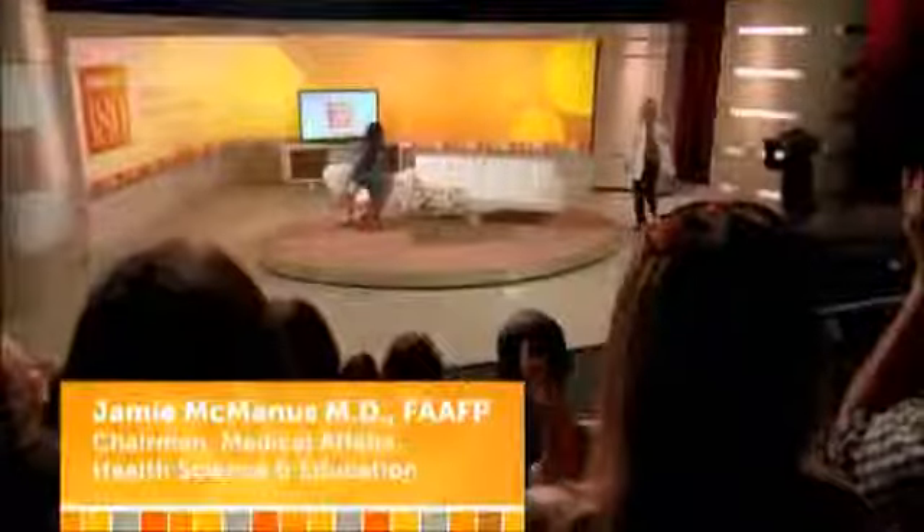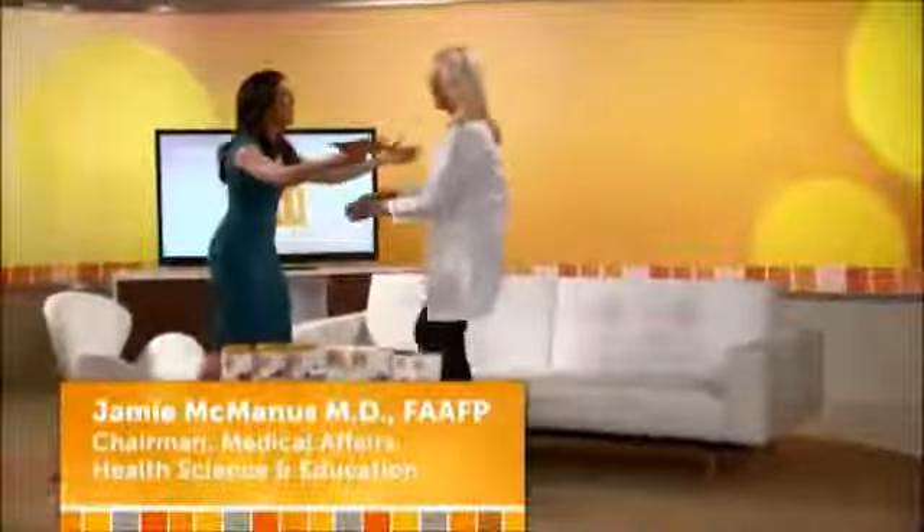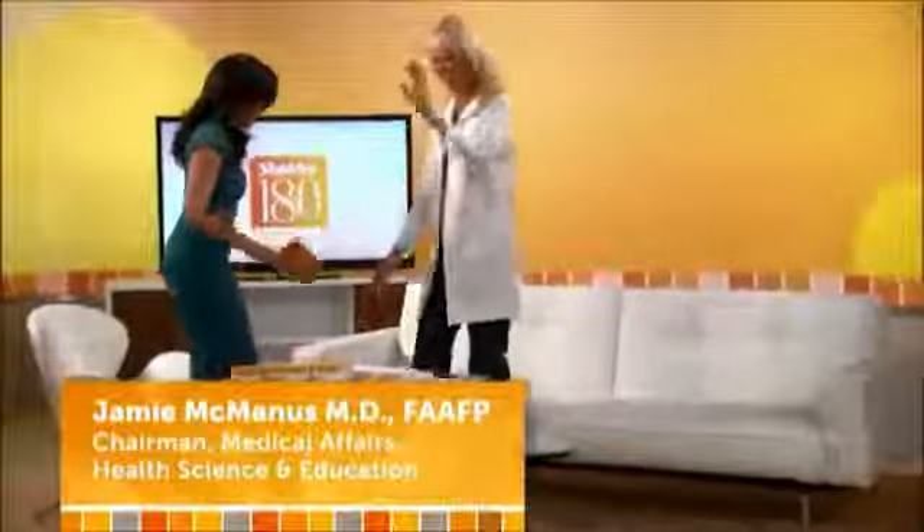To tell us more about the science behind the Shaklee 180 program and its key ingredient leucine, please welcome Dr. Jamie McManus. Welcome, Dr. Jamie. Thank you. We are so happy to have you here. Great to be here.